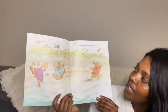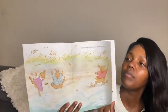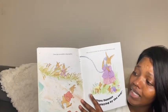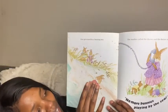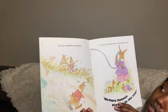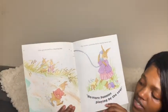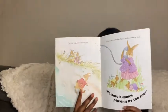Three little bunnies playing by the sea. One got scared by a buzzing bee. Look at that bee buzzing in that bunny's face — his face does not look happy at all. The mother called the doctor and the doctor said, No more bunnies playing by the sea.